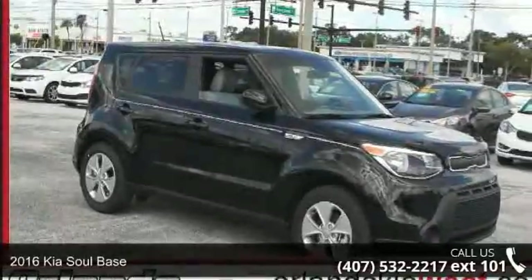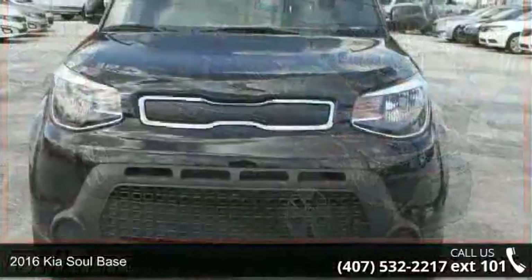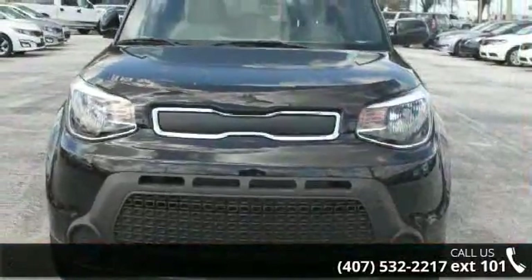Step into the 2016 Kia Soul base. This may be the set of wheels you've been looking for. Enjoy these notable features: